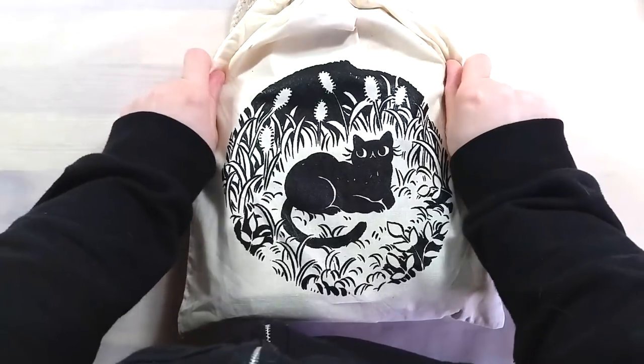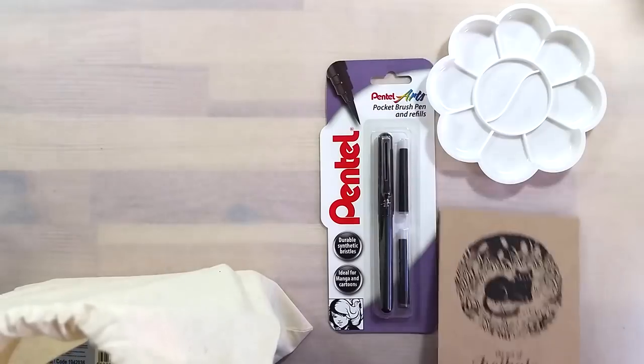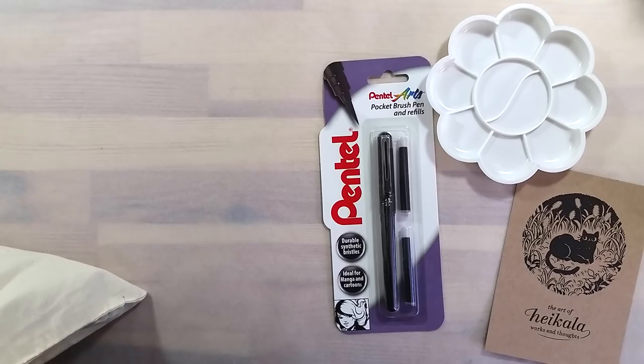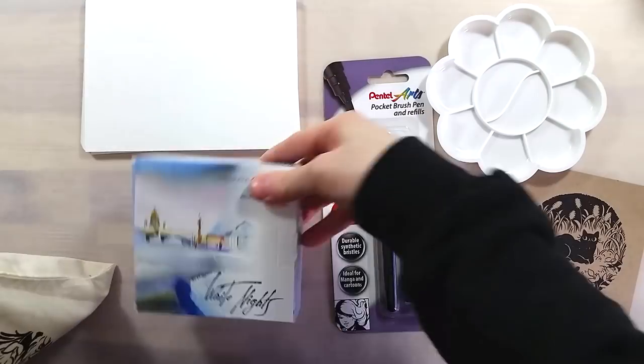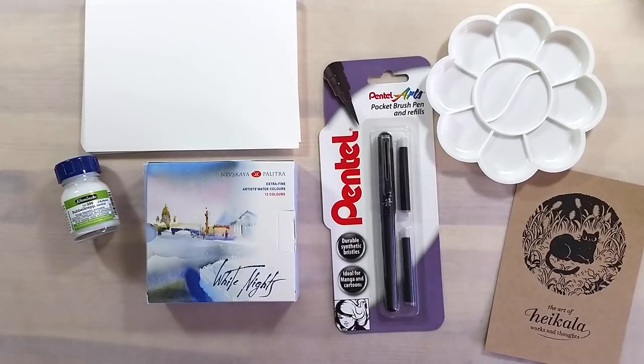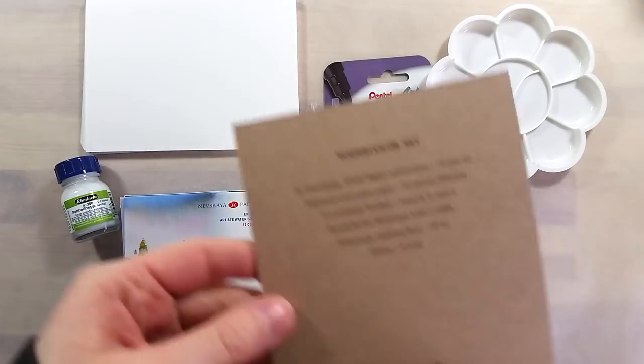A few days later, I received the final part of the reward tier I had chosen: a watercolor kit. It came in this adorable screen-printed bag with a cat on it. Inside the bag came a small plastic palette, a Pentel brush pen, a small card with info on the back, watercolor paper sheets, a set of White Knights watercolors, masking fluid, and three paintbrushes.